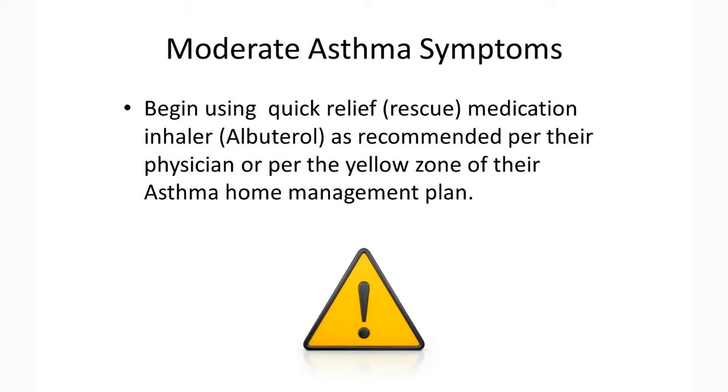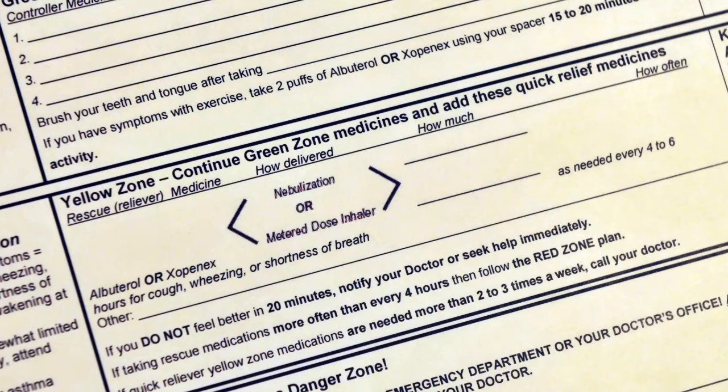For moderate symptoms, your child should begin using their quick relief, also known as rescue medication, such as albuterol, as per their physician or the yellow zone of the home management plan.